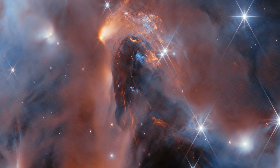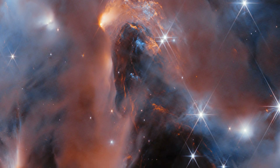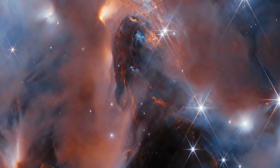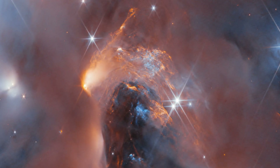These young stars are forming in the clouds of this nebula, as gas and dust clumps and collapses under gravity, eventually igniting nuclear fusion in the centres of these clumps, and hence stars are born.